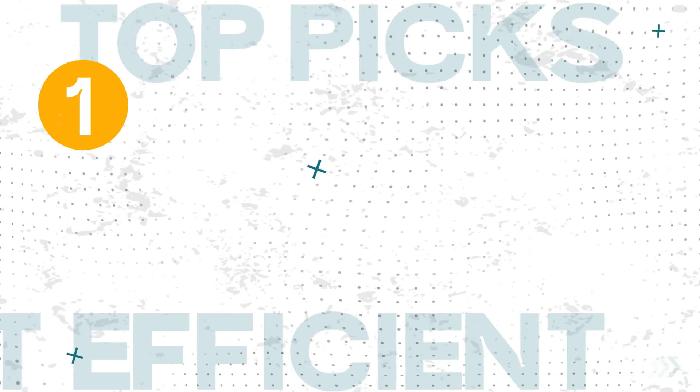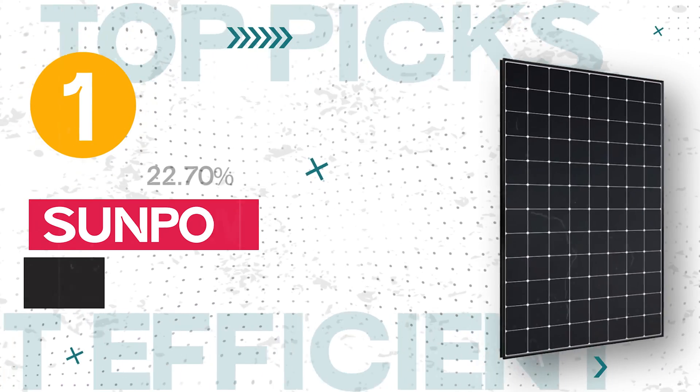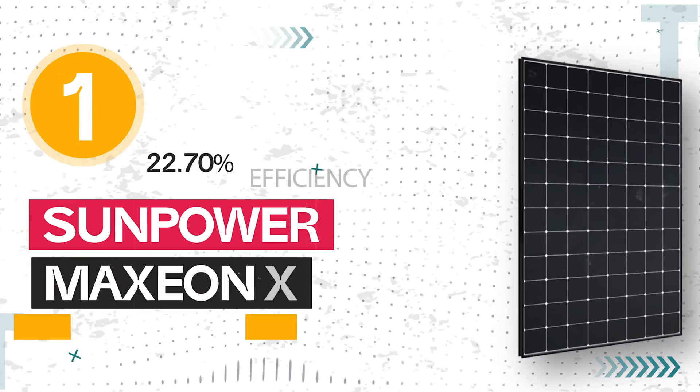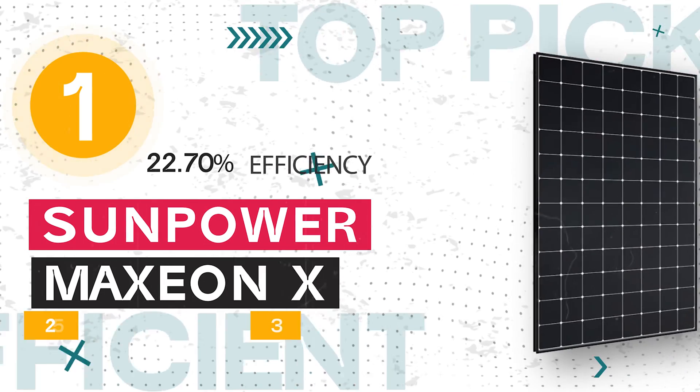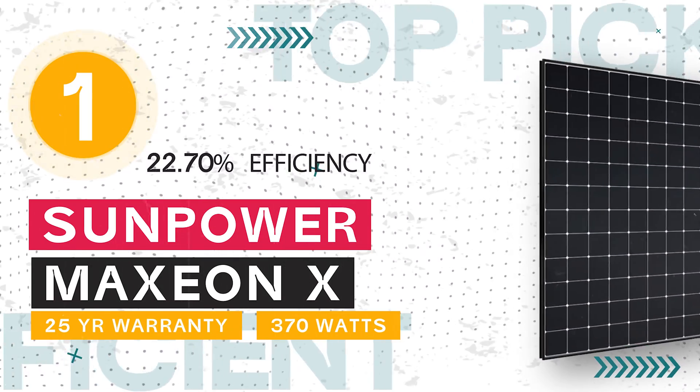And the number 1 ranked most efficient solar panel on the market is the SunPower Maxion X-Series, 370 watts, at 22.70% efficiency, and comes with a 25-year warranty.